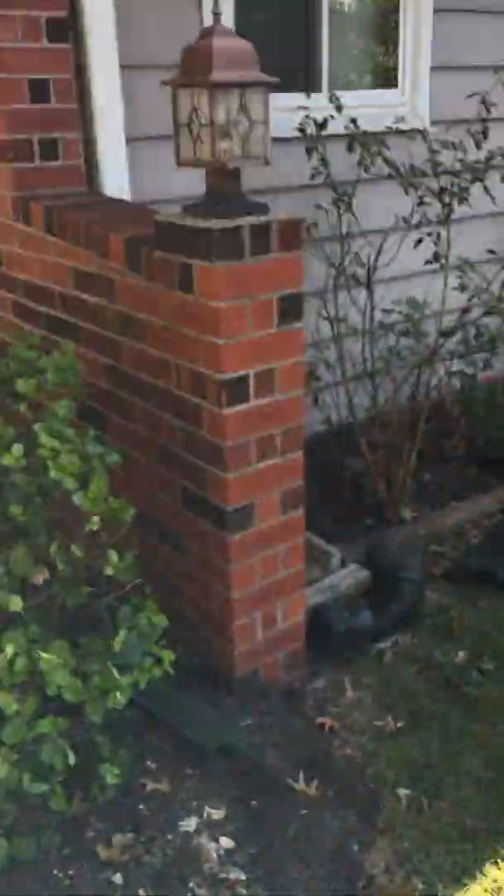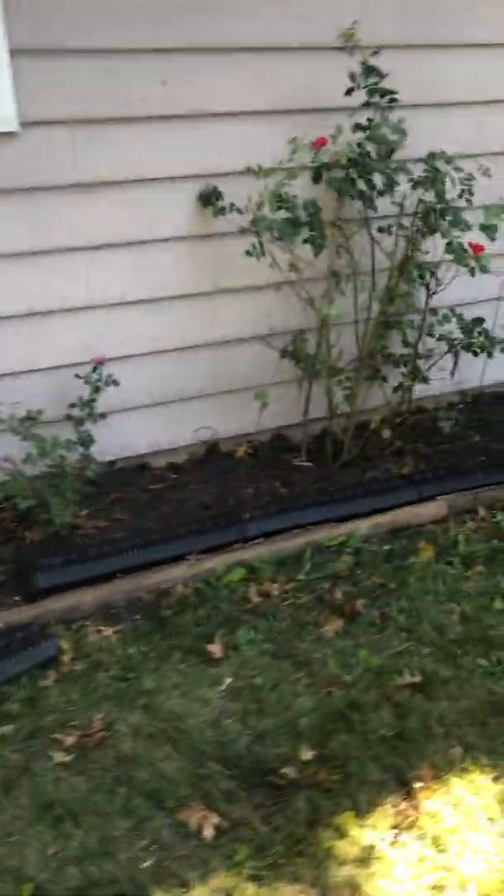The only thing I see is some crack right here — that's the brick facade. That's pretty normal to have that crack there. Looks like they've added dirt around here.